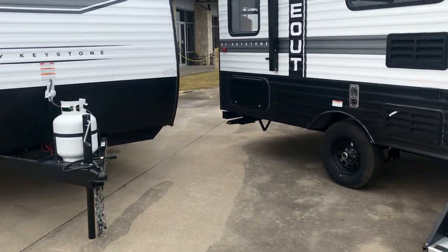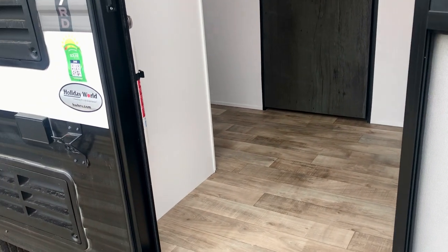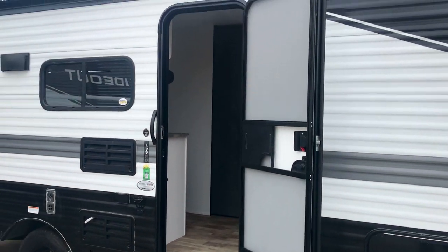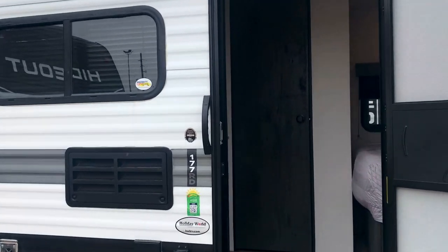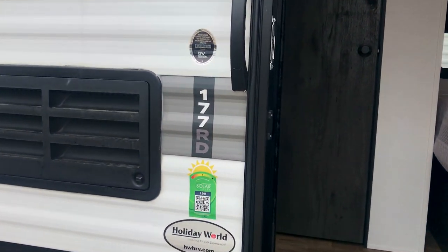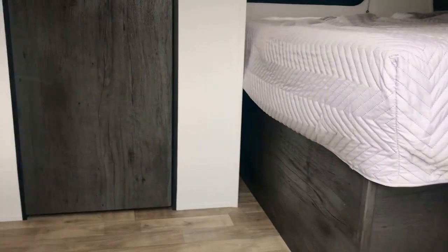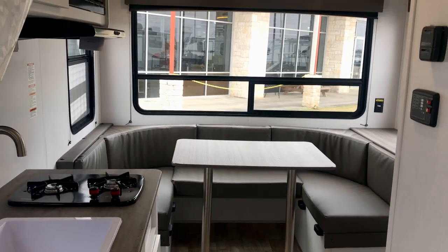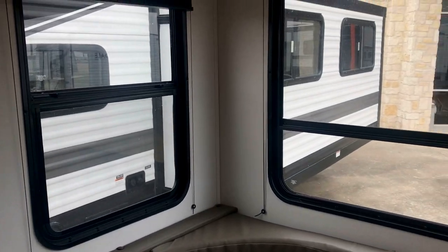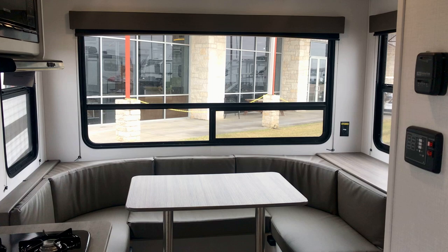Now, talking about construction features: these have a single-piece floor, color-coded wiring, and a three-year structural warranty — similar to how they build their high-end fifth wheels. This is like the least expensive house in a very nice neighborhood. About a fourth of all the RVs you see on the highway are built by the Keystone Corporation, and these are quality RVs with a proven track record. I'm here at Holiday World of Katy. My name is Duke. This is the 177RD, and I particularly like this model for its panoramic view.